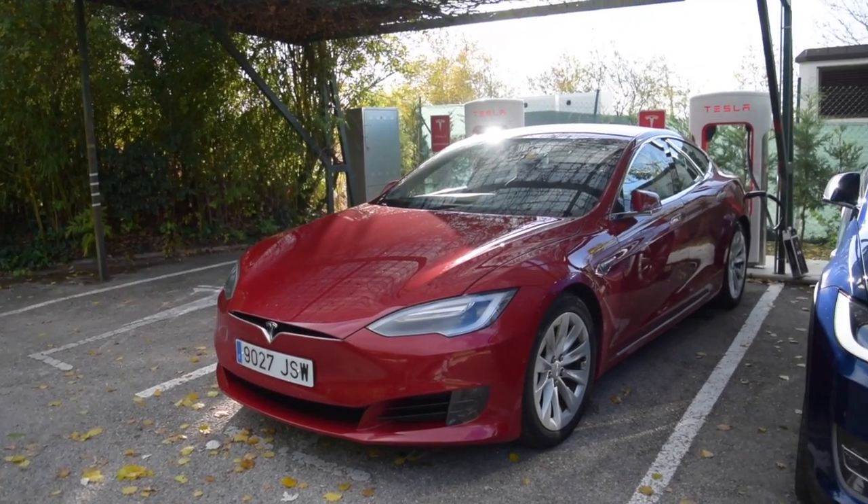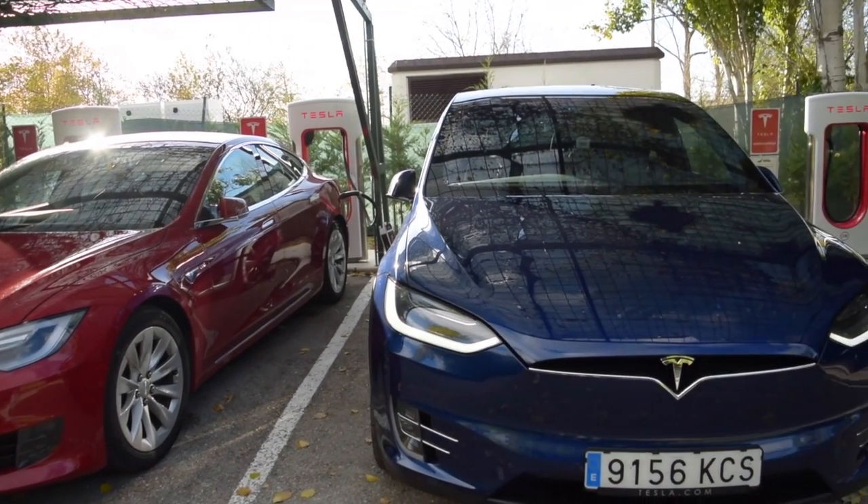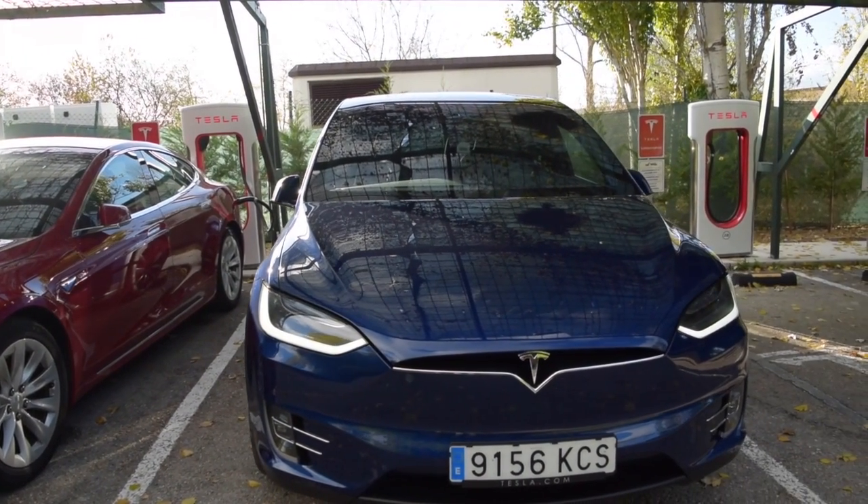This is the surprise we found here — not only ours, but also a Model S. We are back. We have done the journey from Landa to Madrid, 251 km of travel. We did it with 59 kWh used and we had an average consumption of 23.6 kWh per 100 km.